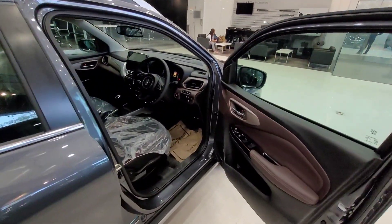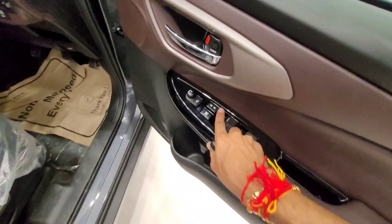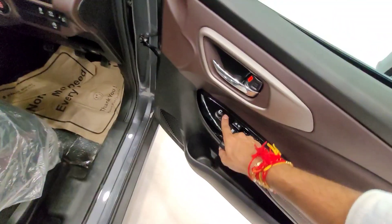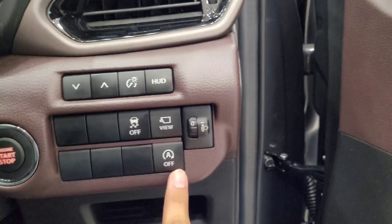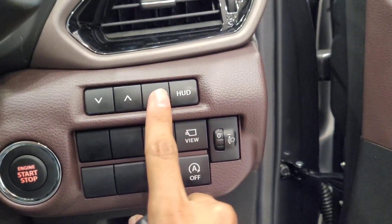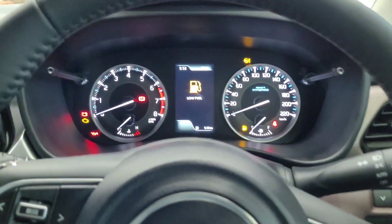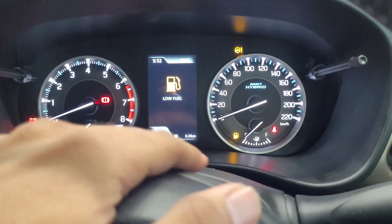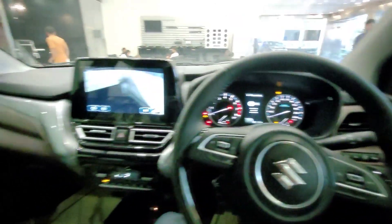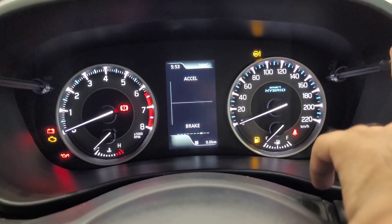Now let's talk about the interior, starting with the door panels. You get soft-touch material on the doors. All four power windows are present with lock and unlock function, ORVM auto-folding and electrically adjustable ORVM, a bottle holder, magazine holder, and proper speaker placement. The instrument cluster features an analog-plus-digital tachometer, analog engine temperature gauge, speedometer, and an MID that shows decent information including warnings.